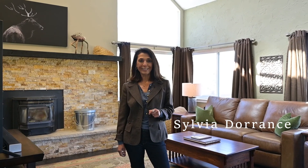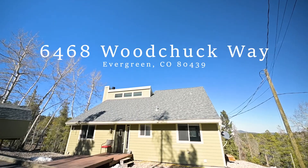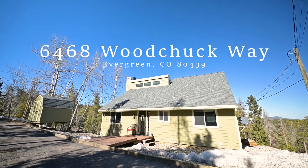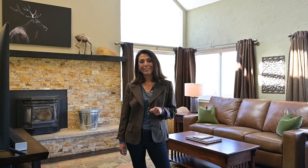Hi, I'm Sylvia Dorans with EXP Realty and I'm excited to show you my new listing today that's coming on the market. It's at 6864 Woodchuck Way in Evergreen. It's in a great, convenient location — close to schools, shopping, and all of the outdoor amenities you expect in the mountains, with hiking and biking. Come in and take a look around.